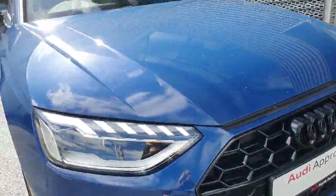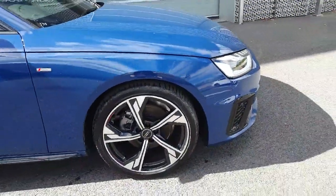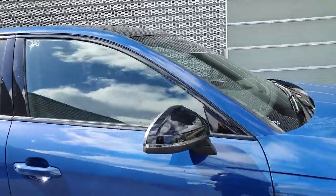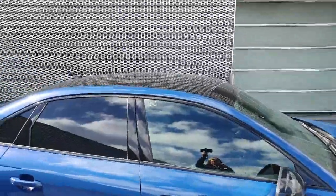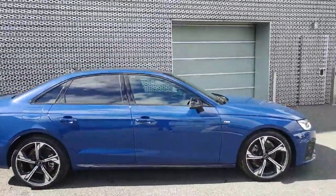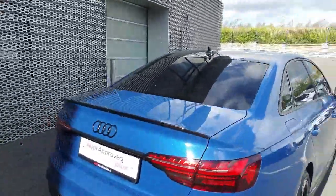You have your front parking sensors all around the front. Moving to the side, these gorgeous alloys are 19-inch tires. You've got S-line badging on both sides of the vehicle, your electric wing mirrors, your Mythos black roof, and the car is finished in a gorgeous Oscari blue metallic. You have your privacy glass all around the back of the vehicle.